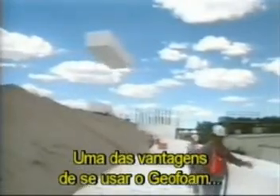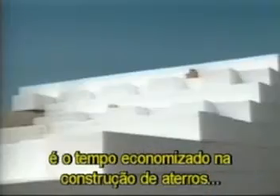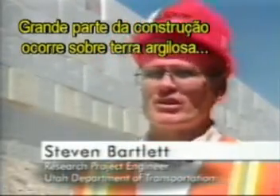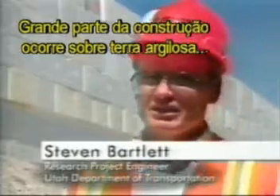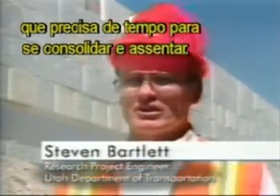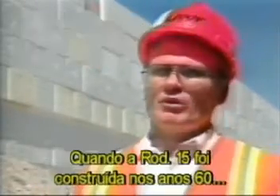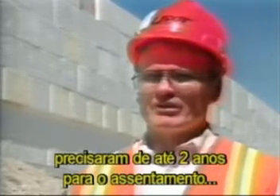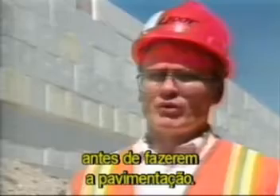One of the advantages of using geofoam was the amount of time saved building embankments on the soft soils found in the north portion of the interstate near the Great Salt Lake. On the I-15 project, we're constructing a lot of the corridor on clays. Clays take time to consolidate and settle. When I-15 was originally built in the early 60s, some of these fills were allowed to settle up to two years before they placed pavement on them.